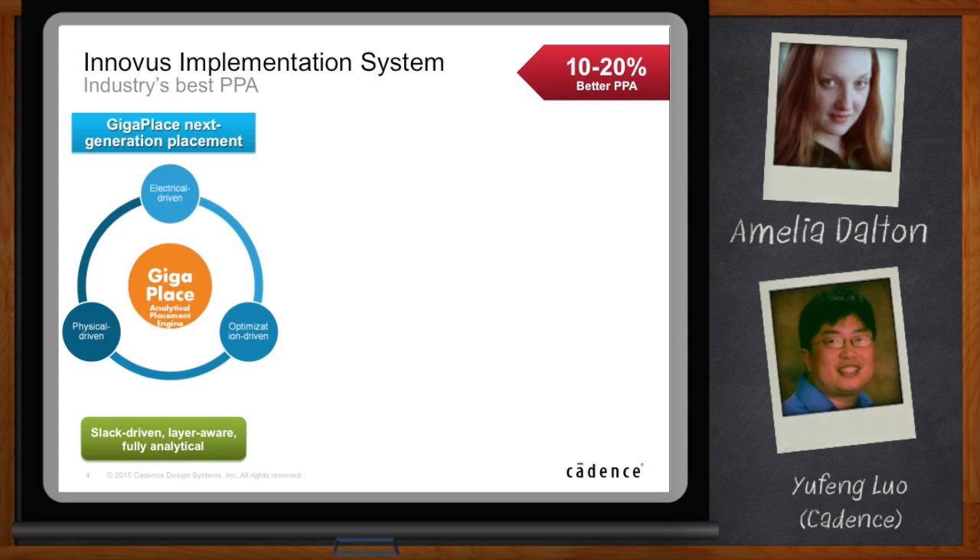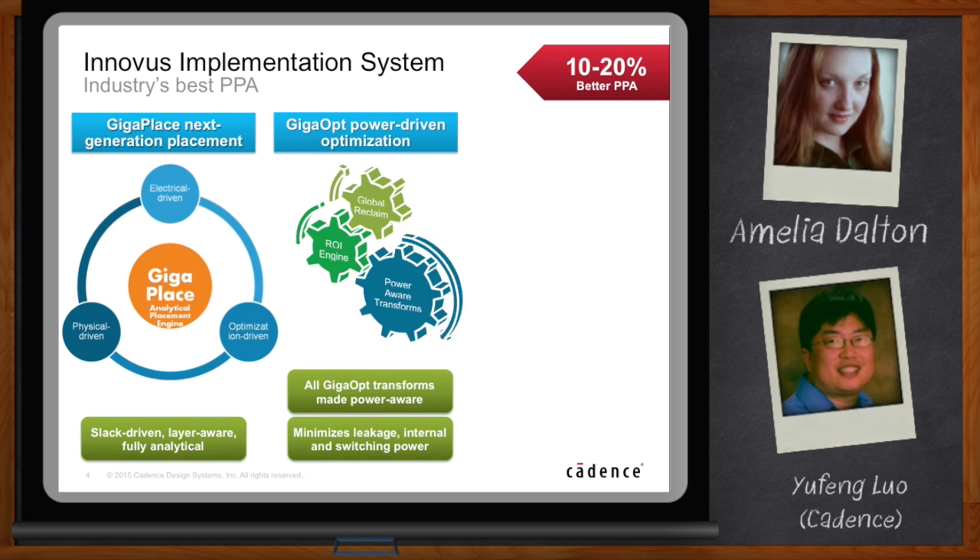It's optimization driven as well, so all the timing we are looking at considers what the optimizer can do. It's slack driven, it's layer aware, and it's fully analytical. For GigaOpt, we improved it to make power-driven optimization much, much stronger. All the GigaOpt transforms are made power aware — it can improve leakage, internal, and switching power. It has a built-in ROI engine in addition to global reclaim to make both global decisions and fine-grained decisions to improve power.